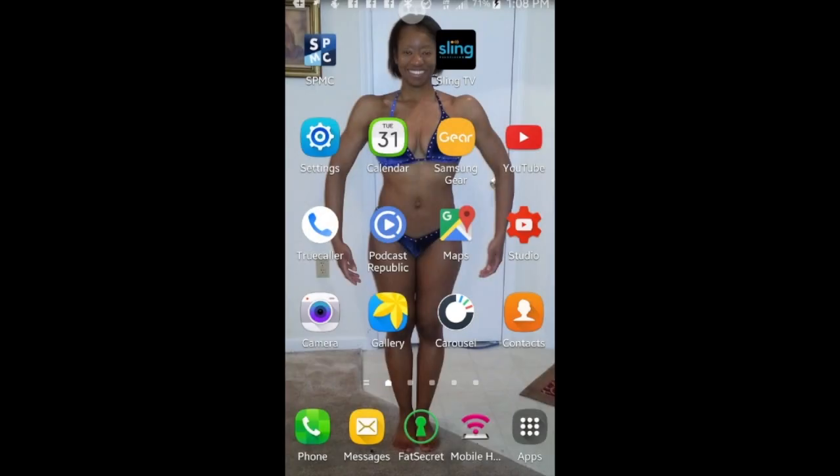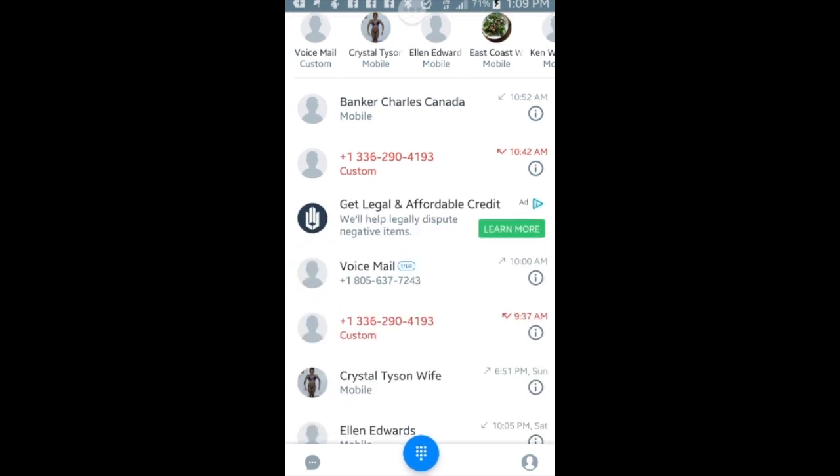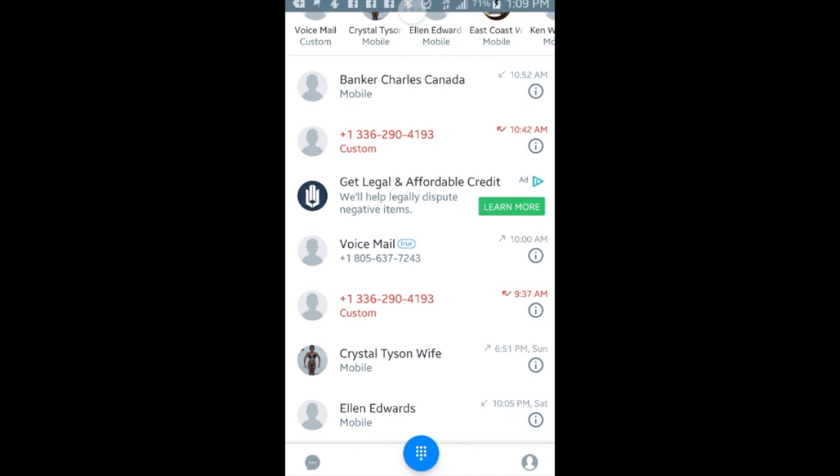The app we're talking about, ladies and gentlemen, is Truecaller. Let's go ahead and click it. What happens with Truecaller is they've been compiling databases of what looks to be legit phone calls from people and what looks to not be.